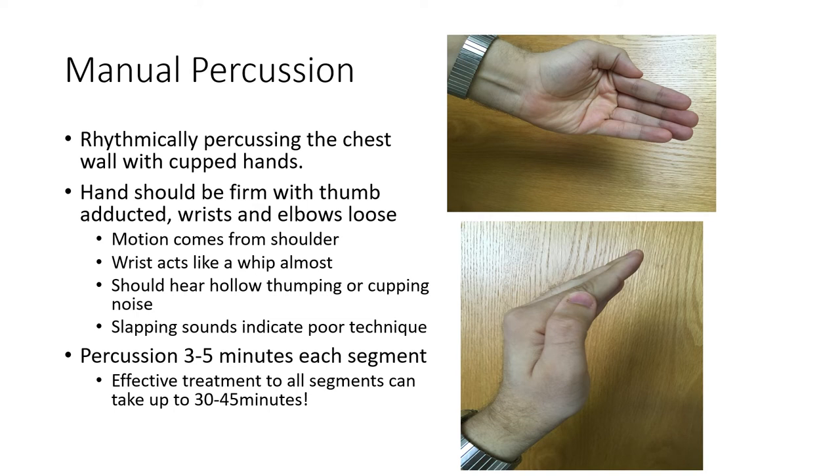Your hands should be cupped — almost like the Miss America wave — striking to create a cupping sound. If you hear slapping, that's not the technique; you should hear a cupping noise. Your wrist should act like a whip, loose, with the motion coming from your shoulder. The problem is this can take 30 to 40 minutes if you're treating all the lung segments.